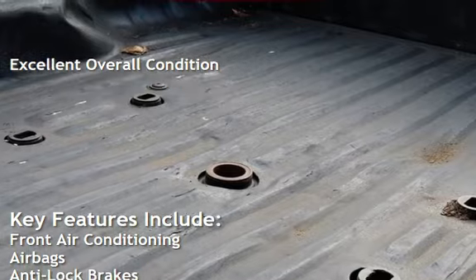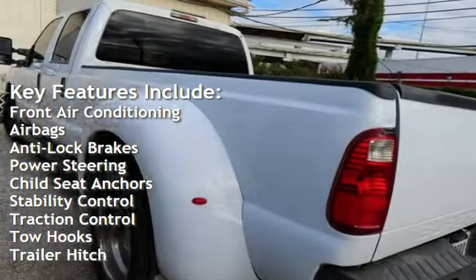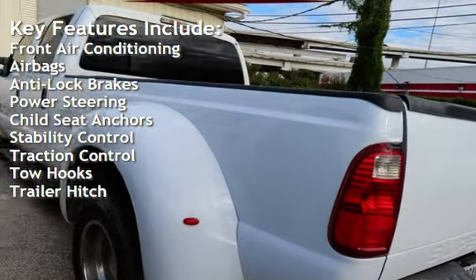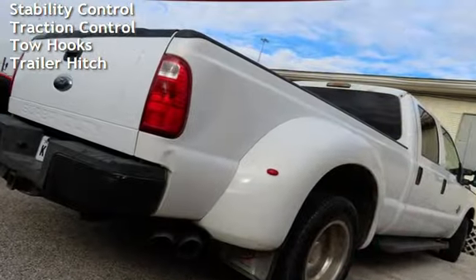Key features include front air conditioning, airbags, anti-lock brakes, power steering, child seat anchors, stability control, traction control, tow hooks, and trailer hitch.